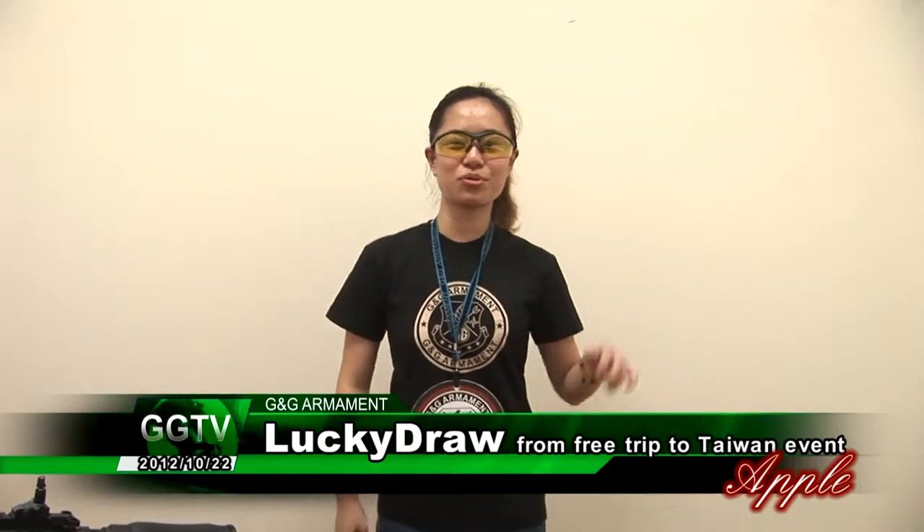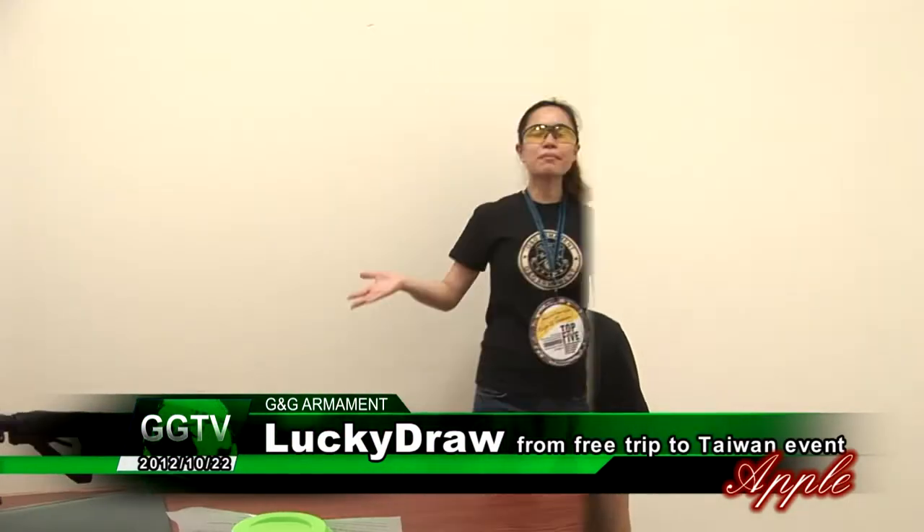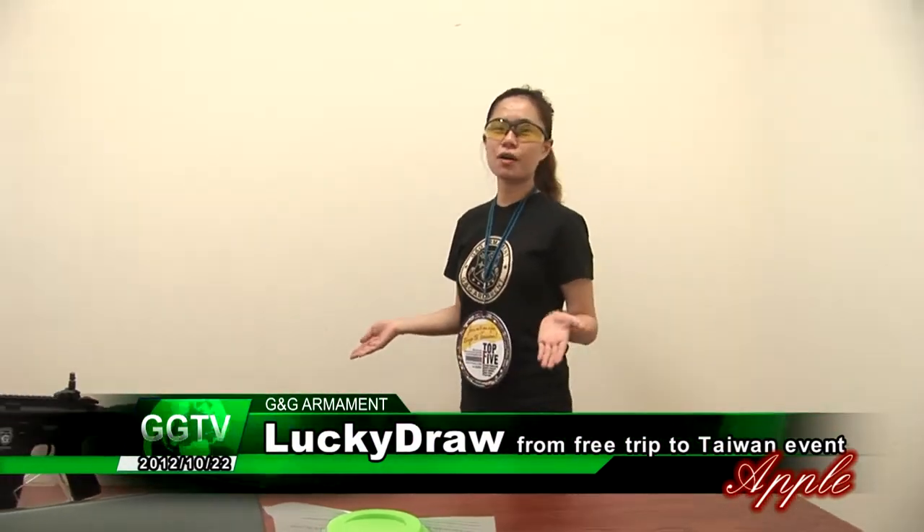Hello everyone, I'm Apple from J&J Armament. Welcome to J&J monthly lucky draw from our free trip to Taiwan event.